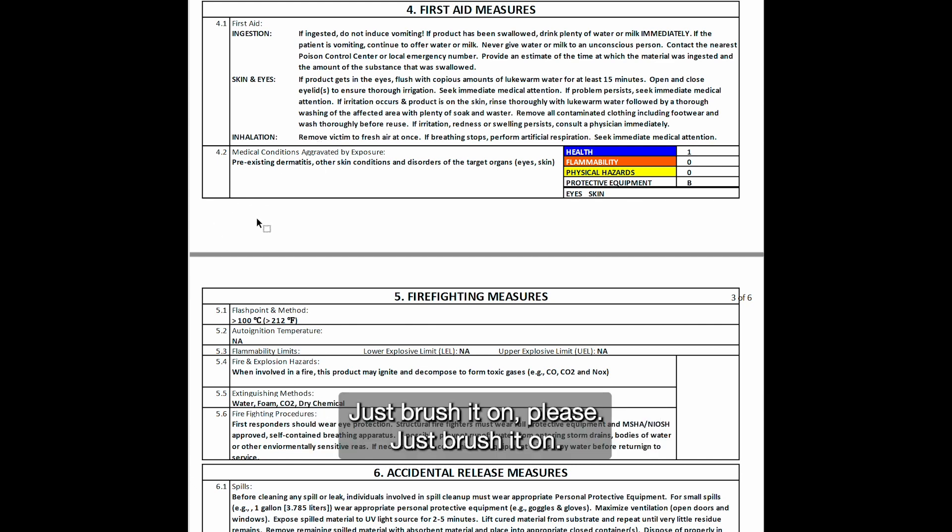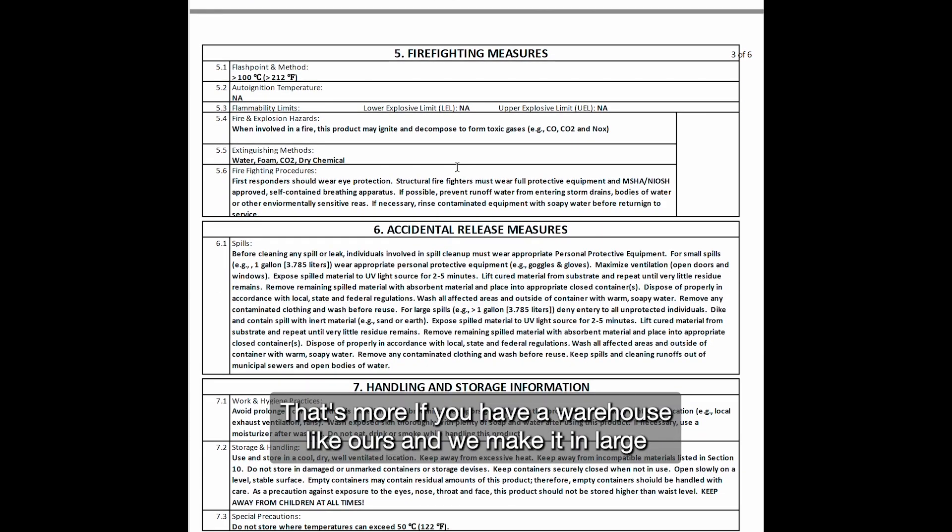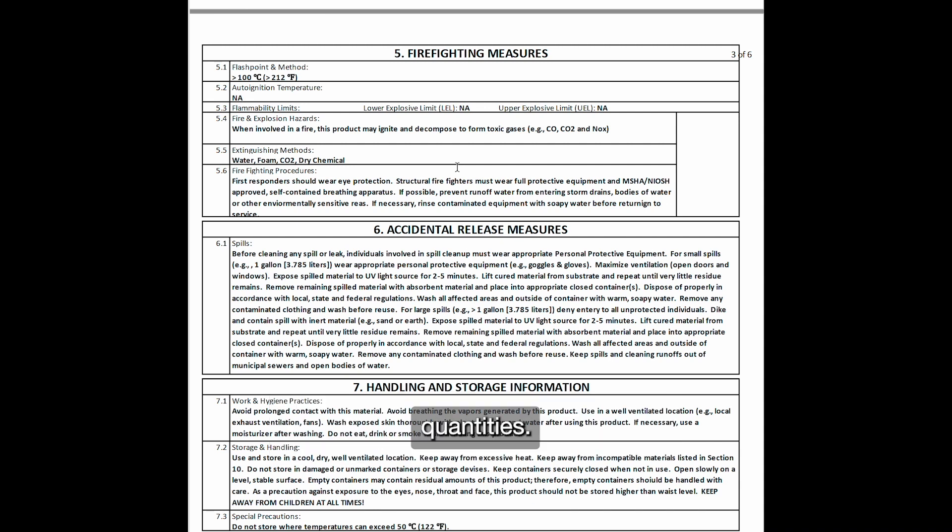Don't put it in an airbrush system and spray it — just brush it on, please. Section five is firefighting measures. That's more relevant if you have a warehouse like ours where we make it in large quantities — what's going to happen if it starts to burn.